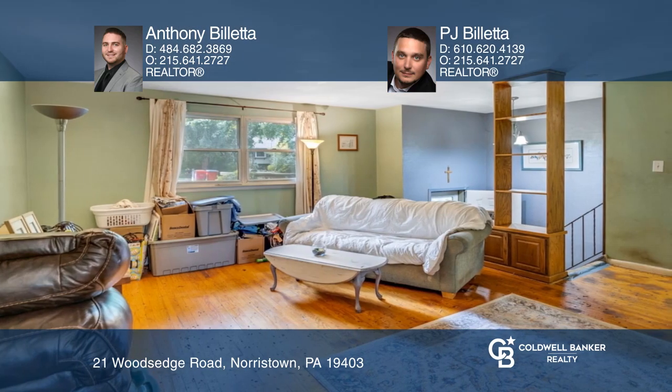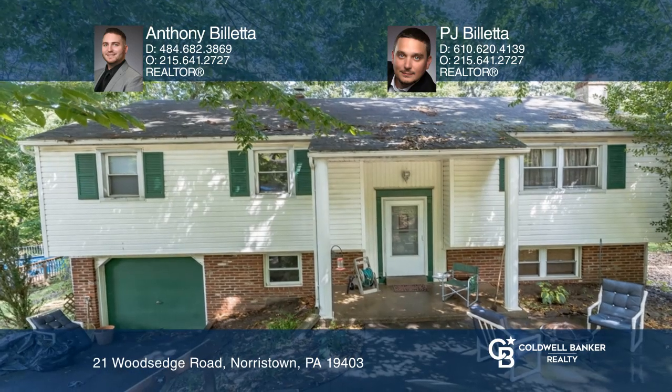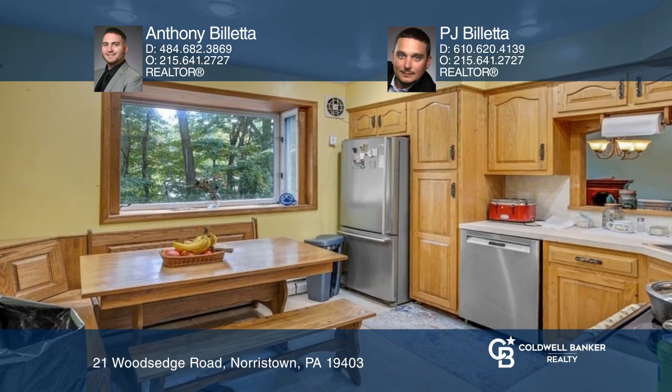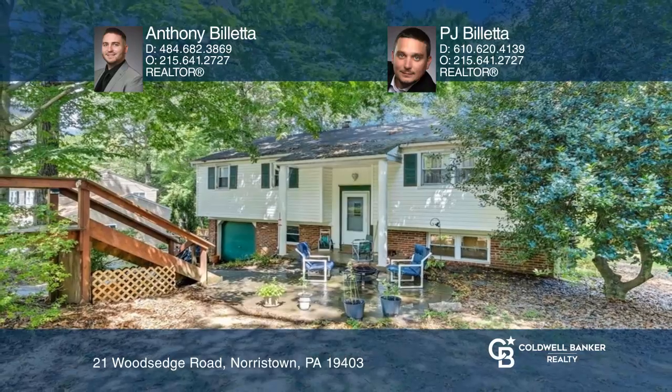This home offers multiple living spaces on each floor with a huge living area in the finished basement, complete with a fireplace and a sunroom overlooking the backyard. See it all today with Anthony Belletta and PJ Belletta.